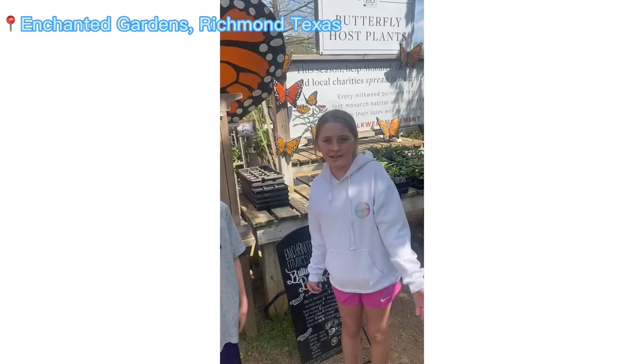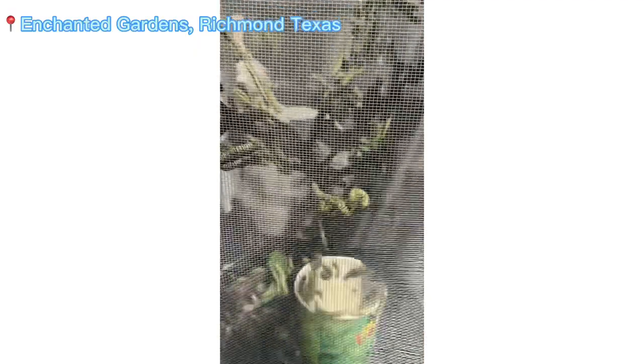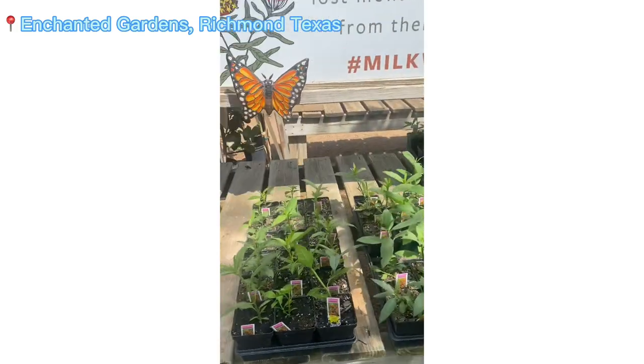Over here is where the butterfly section is, and Enchanted Gardens was very nice to let us take some caterpillars from the butterfly garden. Look at all of them. And it's okay to touch them and pick them up. They just have little sticky feet, so you've got to be really careful not to squish them. This is the milkweed — this is all the milkweed.